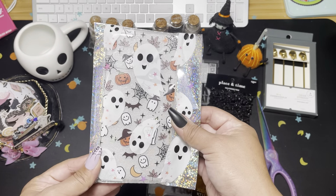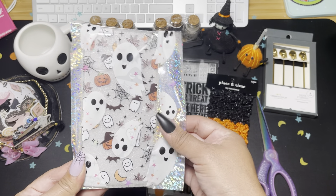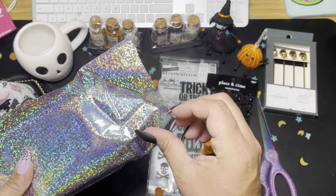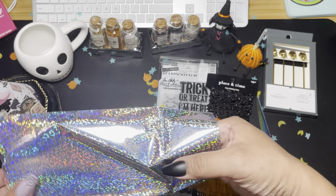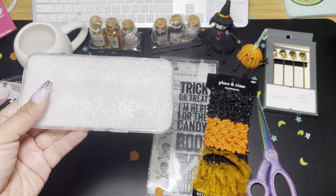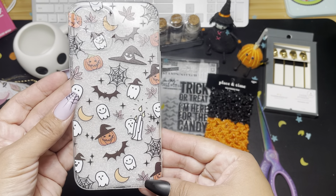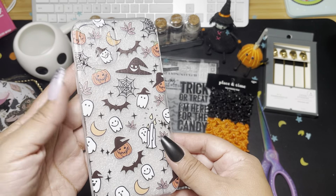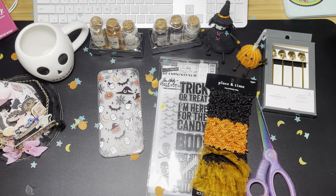Oh, she got me a Halloween phone case! Oh my gosh, this is so cute — this reminds me of Oogie Boogie. I love it, thank you so much! Wow, all this cute stuff.